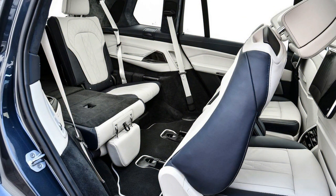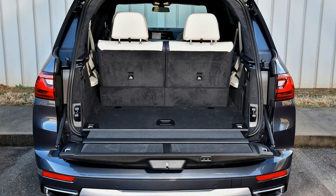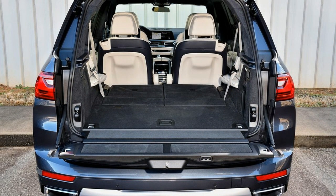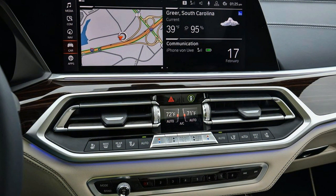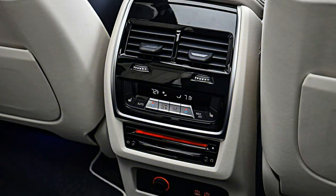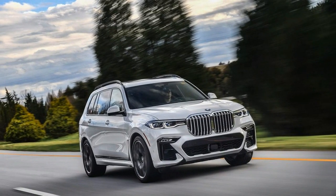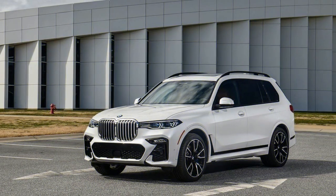Everything that's new and notable on the X5 is present in the X7 as well. The first thing most people will notice is the pair of 12.3-inch screens on the dashboard. The gauge cluster screen is configurable and displays information in a clean manner, with layouts that change depending on the vehicle mode. However, the map between the tachometer and speedometer is only useful when turn-by-turn navigation is enabled — it lacks street names, so it's generally not useful for on-the-fly navigation. The infotainment screen houses the latest version of BMW's iDrive system, which can display multiple tiles on the home screen, giving a lot of information at a glance, or provide in-depth information on a single topic.